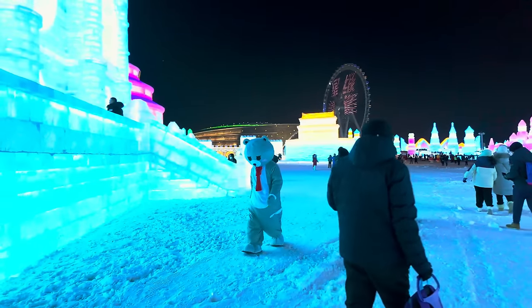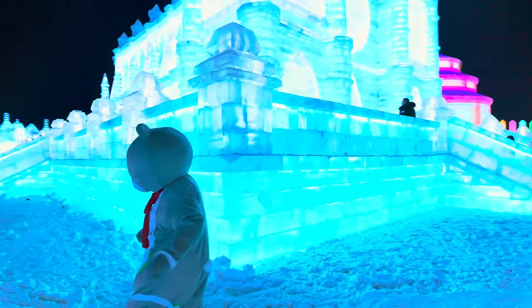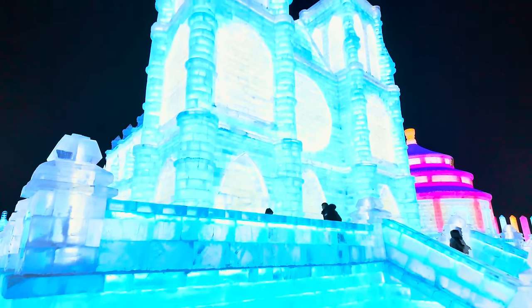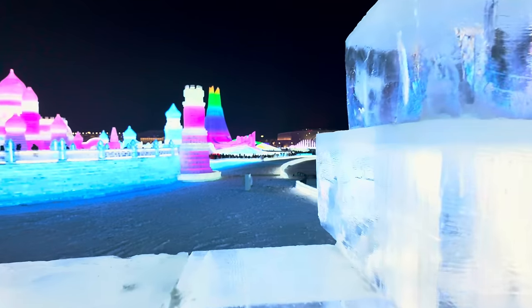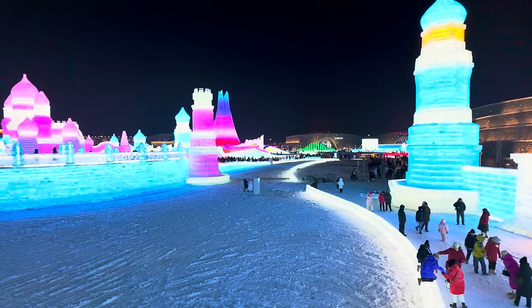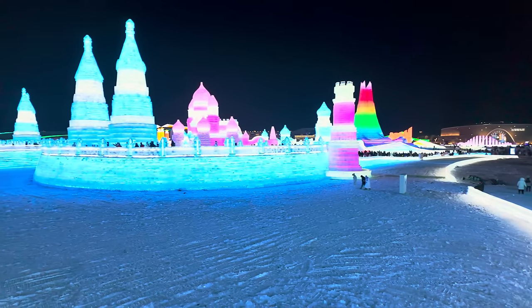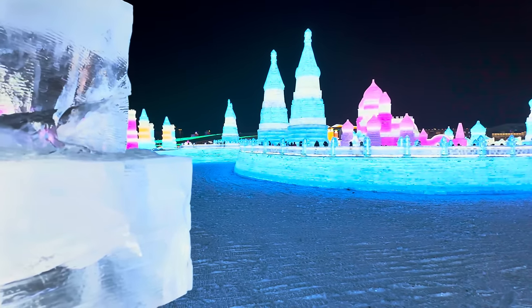We've got a character here — I wonder if he's warming up or he's cold. Hello! It's spectacular. I just find it unbelievable how all this is built out of ice. It's kind of beyond belief, really. Look at it — it's so lovely.